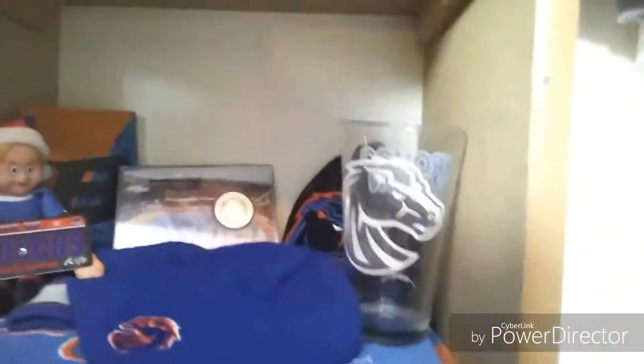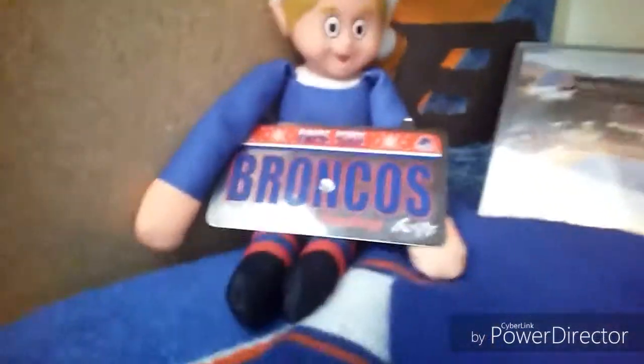Okay guys, so you may know by now that I'm a big Boise State fan. Here is a little section of my Boise State stuff. I have a towel, two beanies, a hat, and a cup. And then I have this silver coin. I made this Broncos thing in the back. And then I have an elf on the shelf with a little license plate thing. So that's just some of my Boise State stuff.